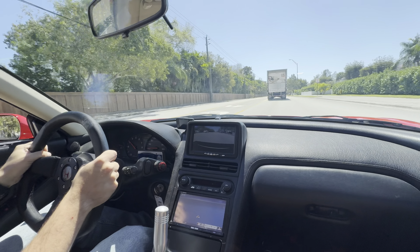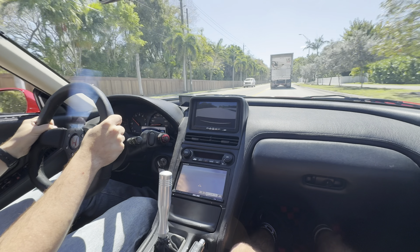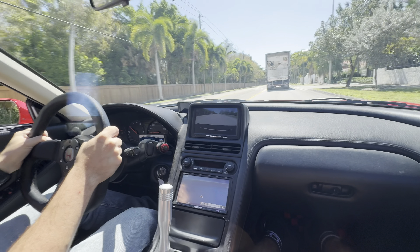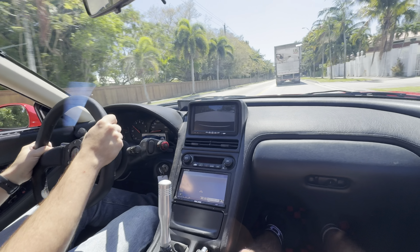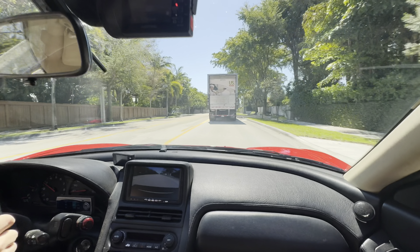It's a pretty big difference with the six-speed swap over the five-speed swap — the gearing is a lot better. The car is definitely faster than it would be with the five-speed. It drives incredibly smooth for being at this height.